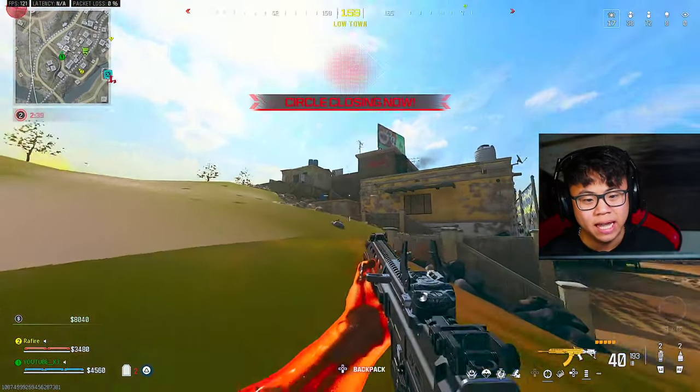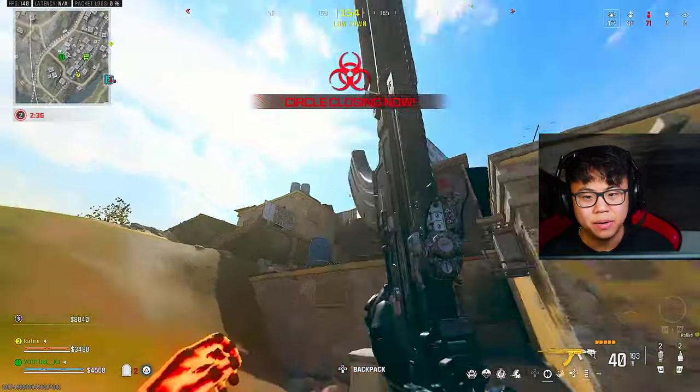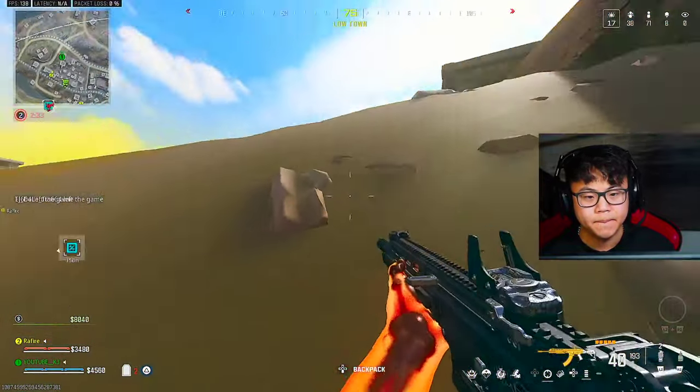We got people landing in here in the AO. Enemy landing in the AO? Yes, in the AO.